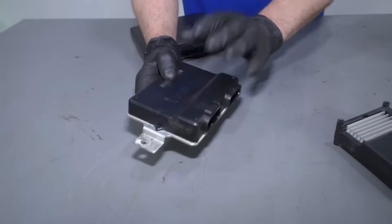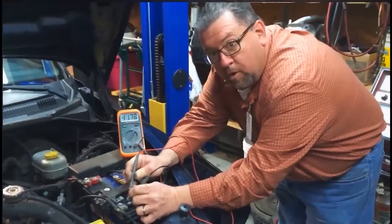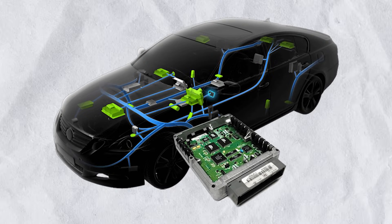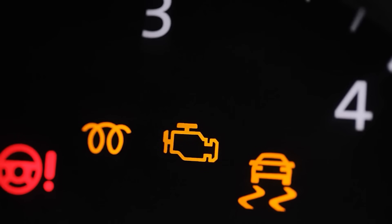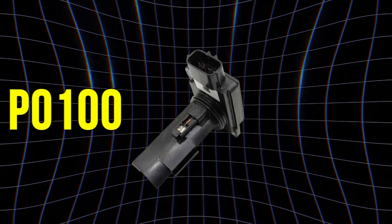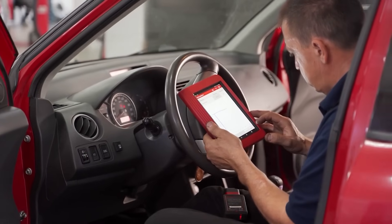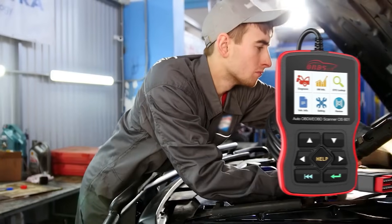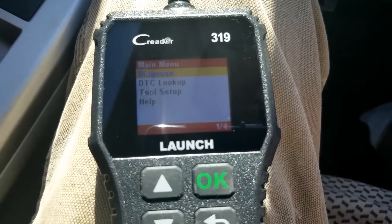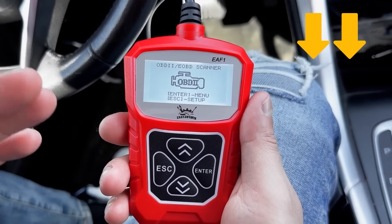5. Check Engine Light. Your car's computer constantly monitors the MAF sensor's readings. When the data is illogical — like reporting zero airflow at high RPMs or erratic voltage swings — the ECU immediately logs a trouble code and illuminates the check engine light. The common trouble codes associated with a faulty MAF sensor are P0100 to P0104. You can have the diagnosis performed at your nearest automotive service center, but investing in your own OBD-II scanner will save you money in the long run.